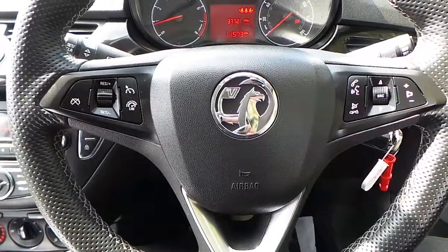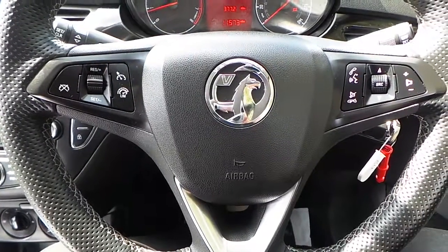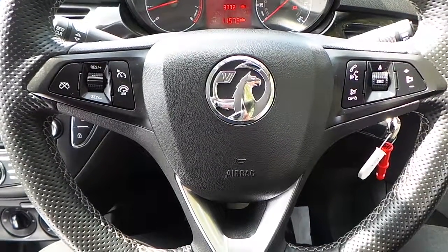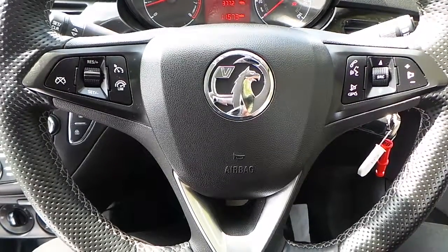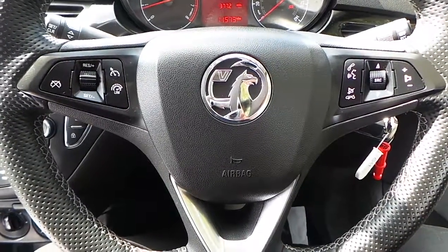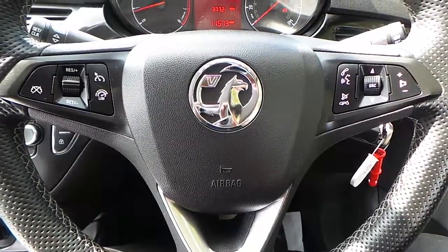If you would like any more information about this 65 plate Vauxhall Corsa 1 litre turbo Sting R, finished in flame red, please contact us here at Pentagon Vauxhall in Manchester. Thank you very much for viewing.